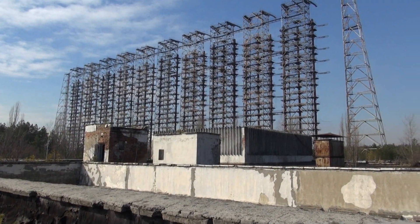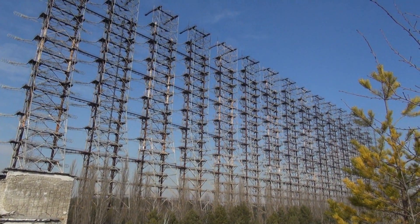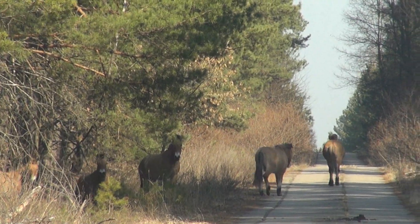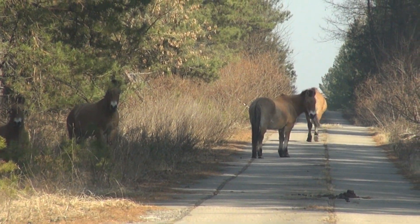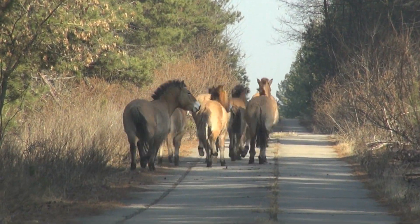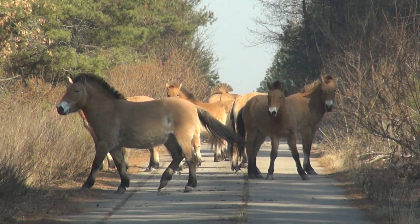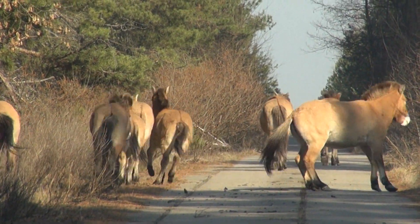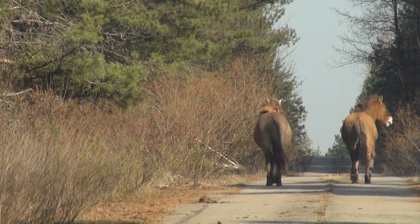Let's get one last good view of that lovely Duga Array. But as we're moving on, the zone has a little surprise again — they're Przewalski horses. If you look closely, you can see there are two much smaller horses amongst those, so probably that's the offspring from last year. That's cool.